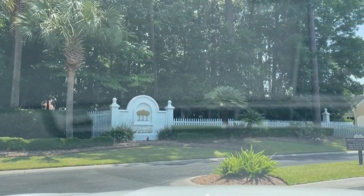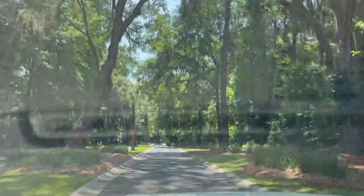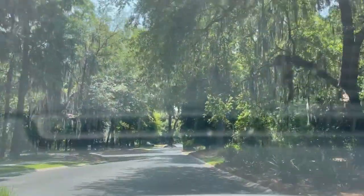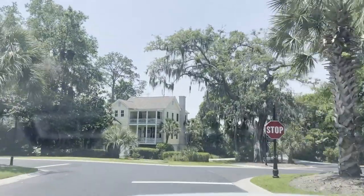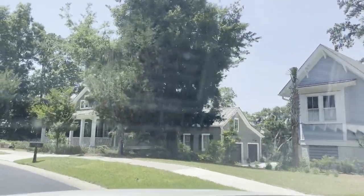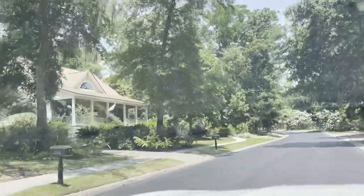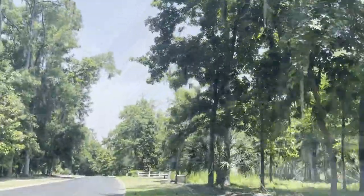I'm pulling into Islands of Beaufort. This community is situated in a park-like setting with plenty of majestic oaks and the classic low country meadows. There's approximately 200 families in here, both young professionals and retirees. This is a higher-end community — homes in here start at about $500,000. There are still plenty of lots available here, both interior and waterfront.